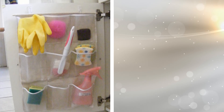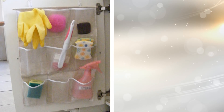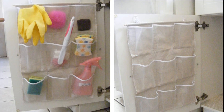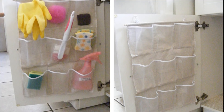We briefly went over this point earlier on the list. When it comes to the inside of your cabinet doors, you are staring at prime real estate for storage that you are not taking advantage of. Get a little creative and attach a shoe organizer to the inside of your cabinet doors — you can store your dishwashing soap, tongs, and more.